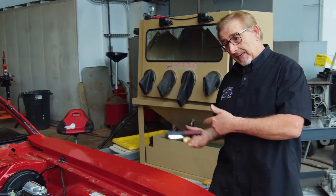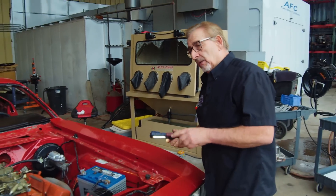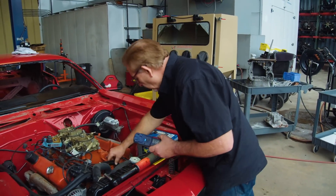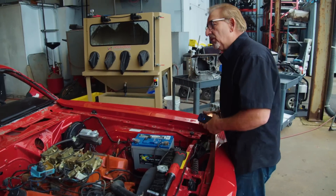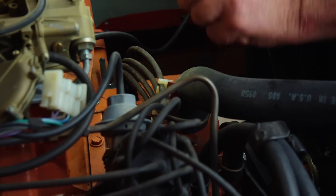I thought I was told this is a numbers matching car, which means the vehicle identification number on the side of the block should match the car. We can't look at that yet until we get the car up in the air. But there is a pad on top of these 440s with alphanumeric codes that at least give you a clue if you're in the right area.